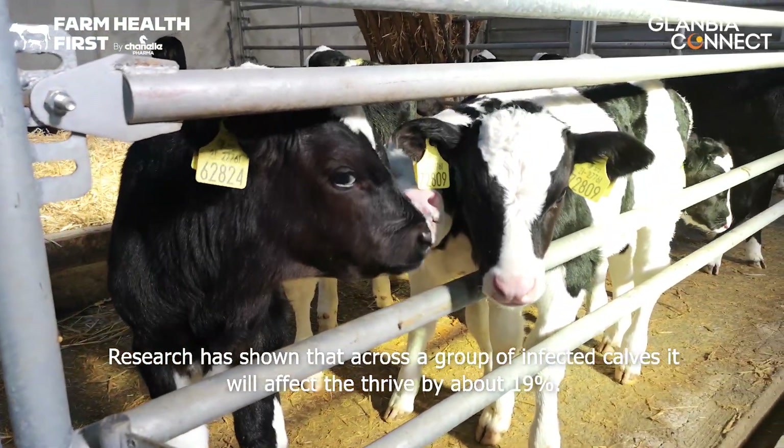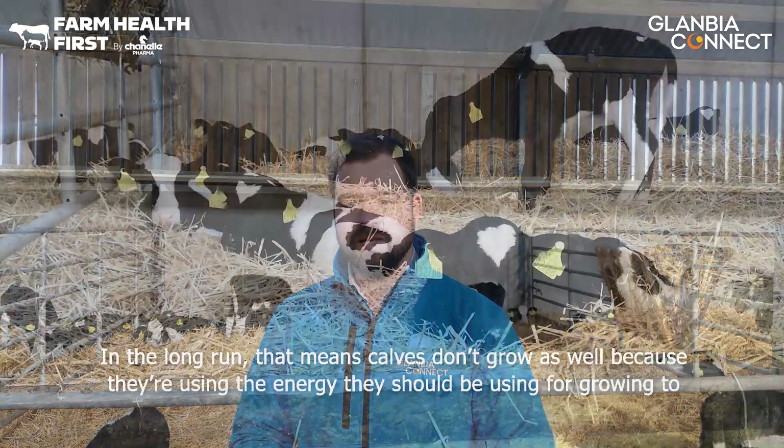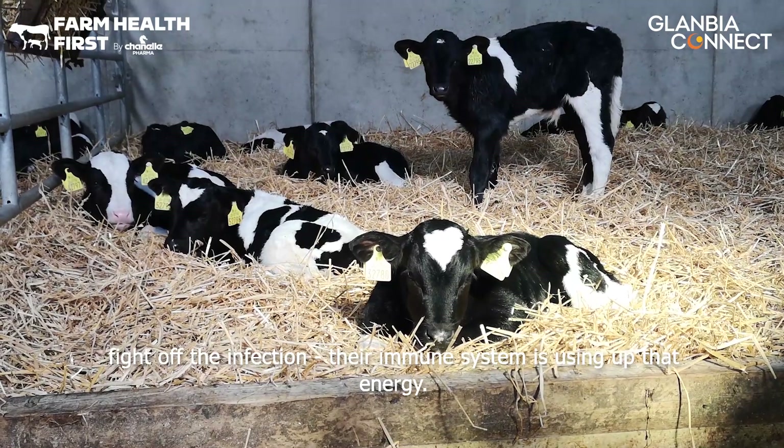Research has shown that across a group of affected calves it will affect their thrive by about 19%. In the long run, that means calves don't grow as well because they're using the energy they should be using for growing to fight off the infection — their immune system is using that energy.